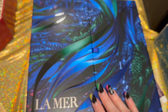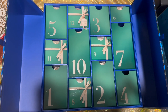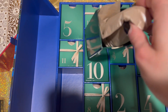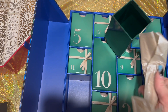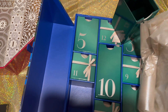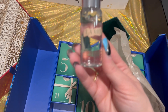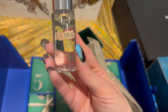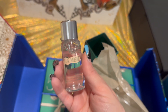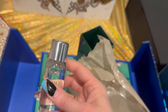Next we're going to do the La Mer advent calendar — another one I'm super happy I picked up this year and got such a great deal on. It's another 12-day. Day number one is wrapped in paper — it's the Cleansing Micellar Water, 30mls. I love this micellar water, it's definitely a top favorite of mine. Some of these I'm probably going to save for traveling because they're so perfect.